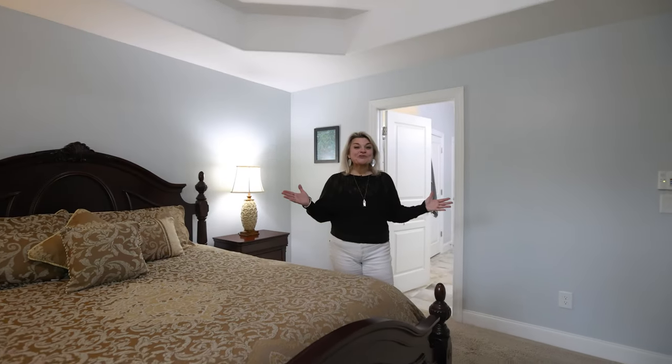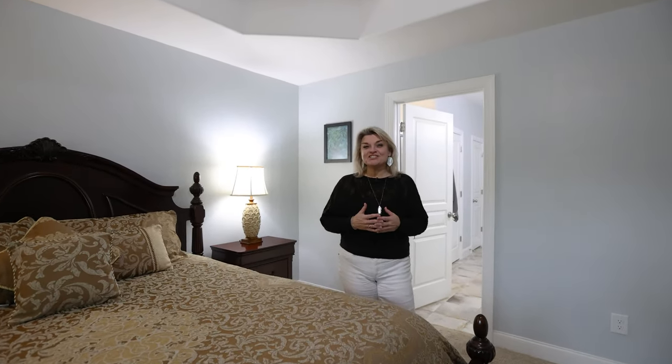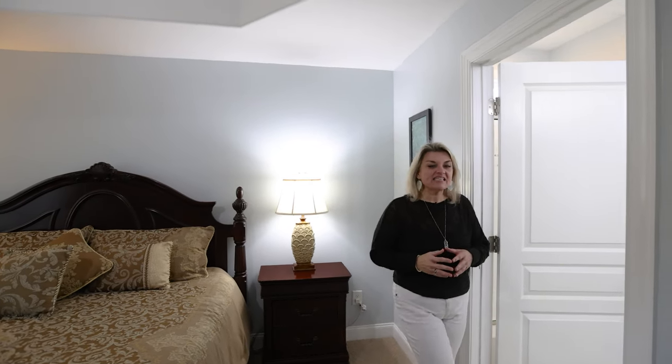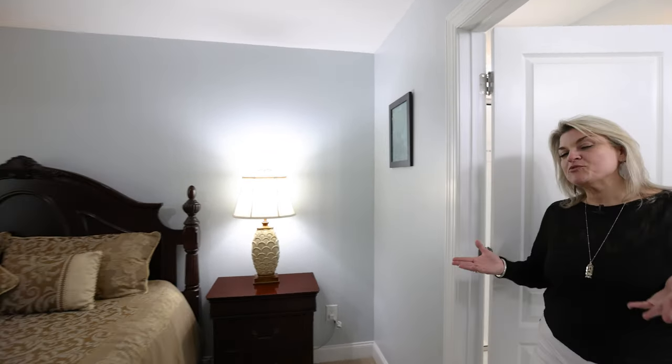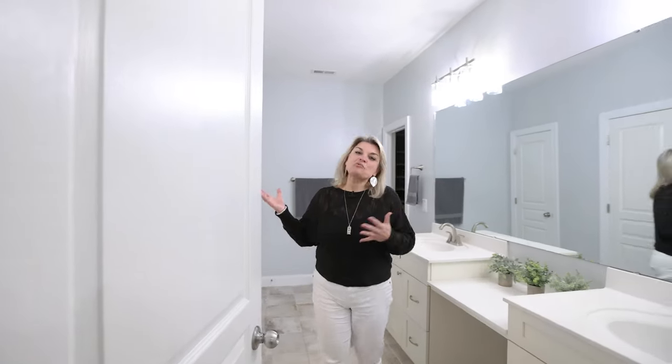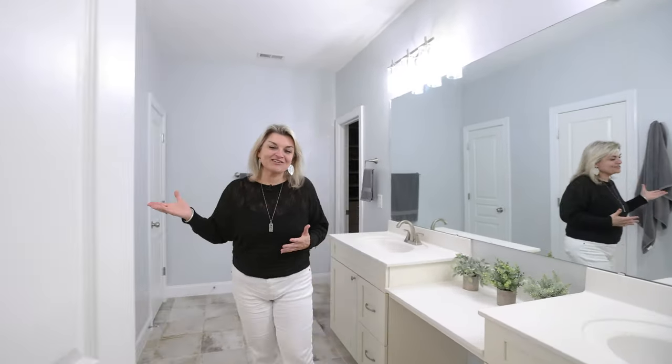Welcome to your personal oasis. Who wouldn't love to come home and rest here in the evenings? Trey ceilings, a large room with plenty of space for that king-size bed, leading into a spa bathroom with tiled floors, his and her sinks, and a gracious, lovely walk-in tiled shower.